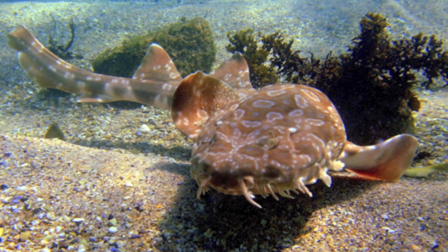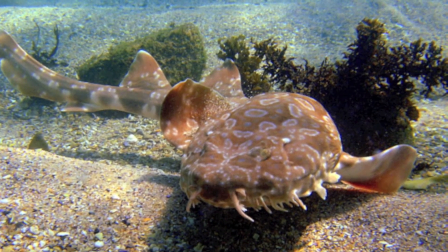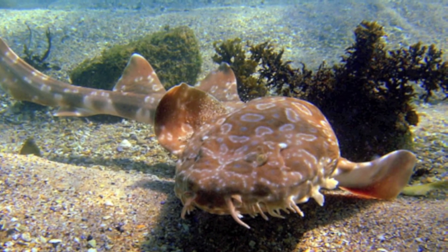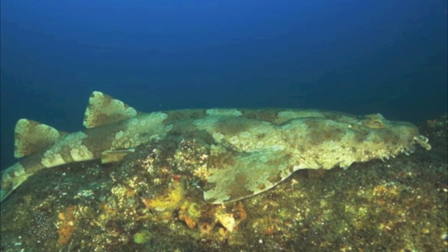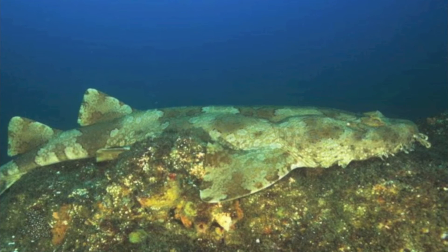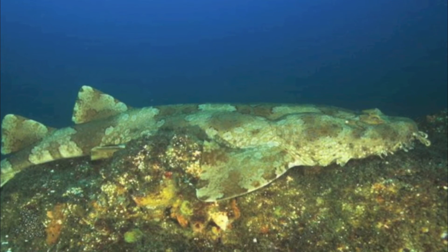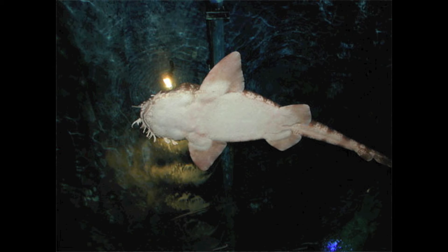In Australia, threats to the wobbegong are minimal, seeing as the species is of no economic value and is rarely caught as bycatch. However, outside of Australian waters, trawls and habitat destruction due to harmful fishing practices, such as dynamite fishing, are major threats. Their tough, intricately patterned skin is sometimes used for leather.